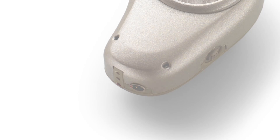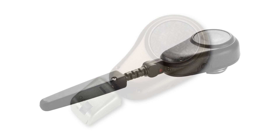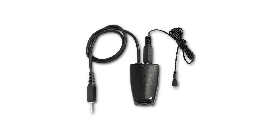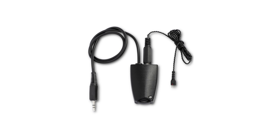All Ponto processors have a direct audio input port in the bottom of the processor. This direct audio input port can be used with FM receivers, telecoils, or even a direct input from an audio adapter. Oticon Medical produces a specific audio adapter to be used with the Ponto. The audio adapter connects to the Ponto through the direct audio input port and can then be connected to almost any common audio device such as MP3 players, cell phones, or laptops.